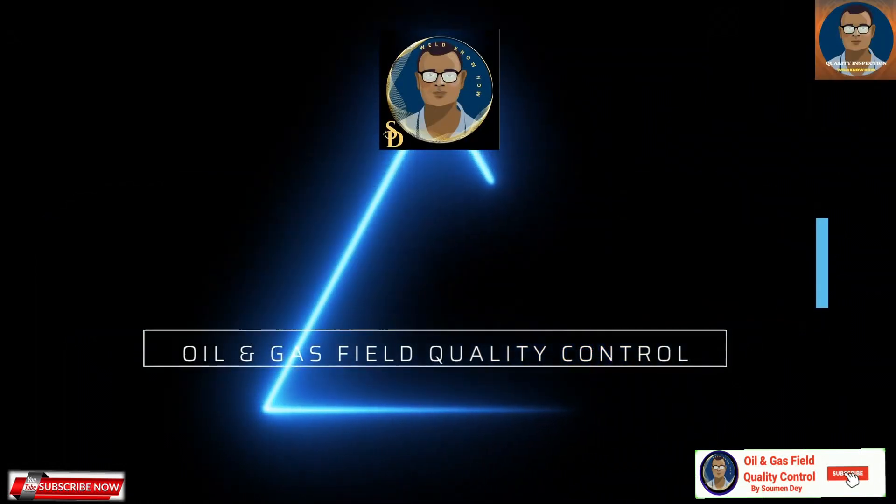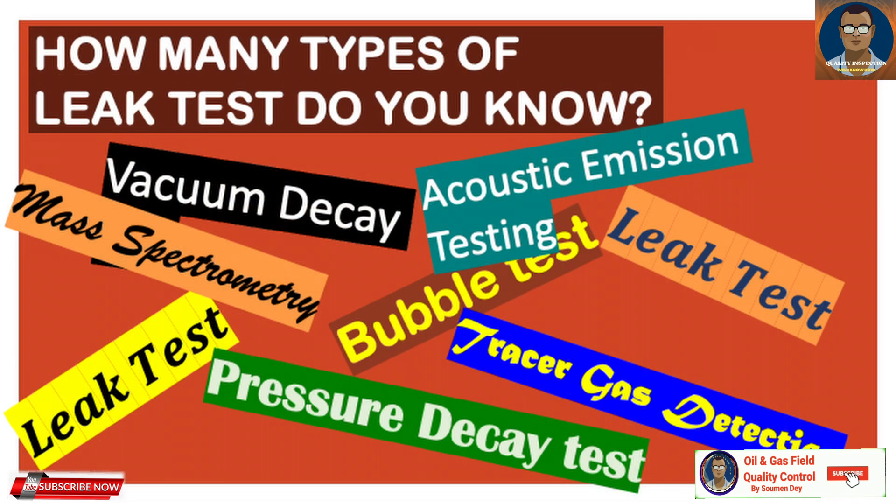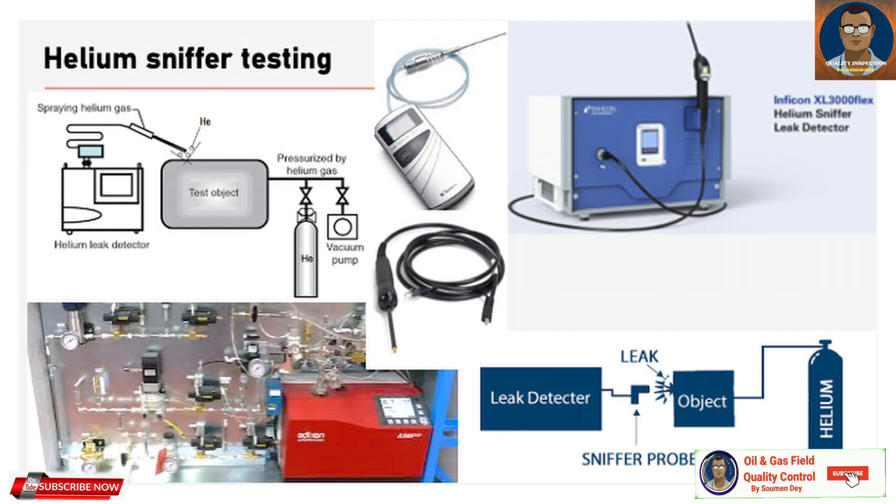Hello guys, this is Showman from Oil and Gas Field Quality Control. We are already running a series on leak testing — the basic know-how and some specific and popular leak testing methods at a basic level. Today we will be discussing another sensitive and accurate leak testing method: the procedure is helium sniffer testing.